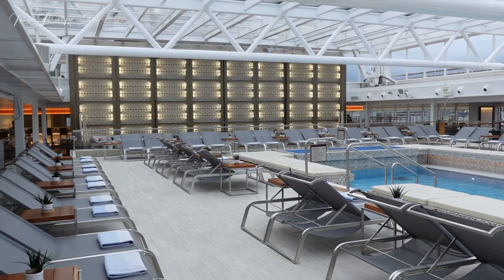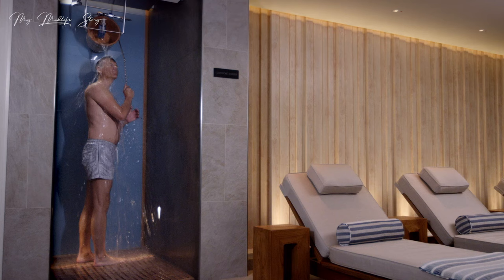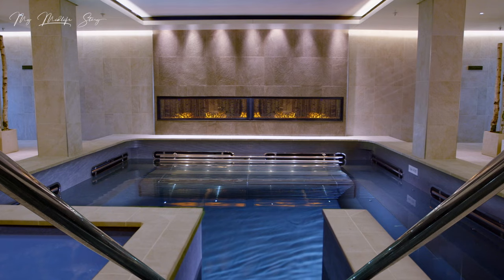On board the ship there are swimming pools - one is an infinity pool open outside. There's also a Nordic-inspired spa, which is heavenly; I experienced two or three treatments there. There's also a fitness centre with lots of equipment, weights and machines, and self-service laundrettes with washing machines and tumble dryers, completely free of charge.